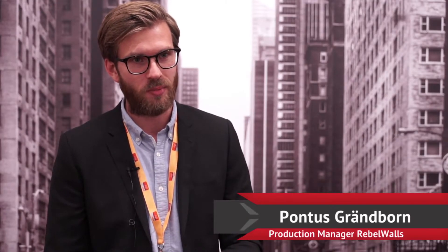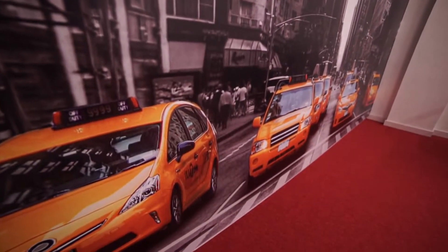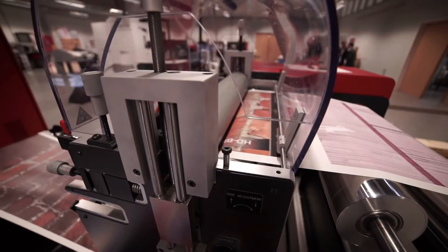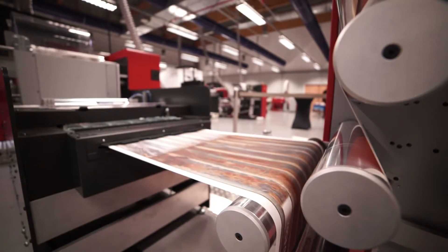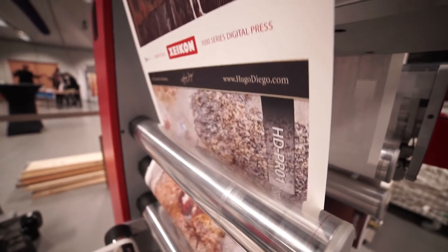I'm the production manager of Rebel Walls, a Swedish wallpaper manufacturer. It's a new company that's been around for three years, but we have at least ten years of experience with digital print. We make everything in-house. Mainly we have private consumers that place their orders online on our website, and we also have retailers both in Sweden and the rest of Europe and the world.